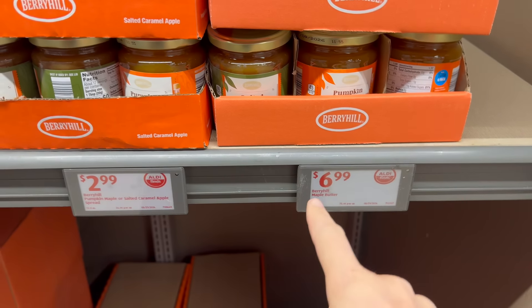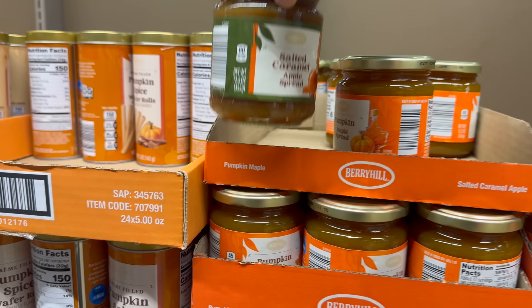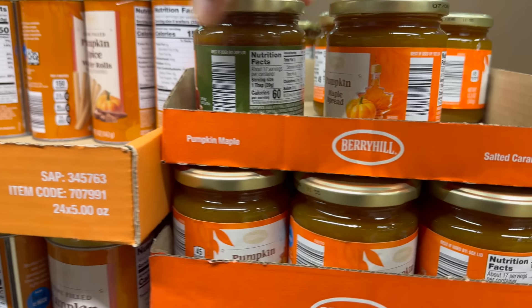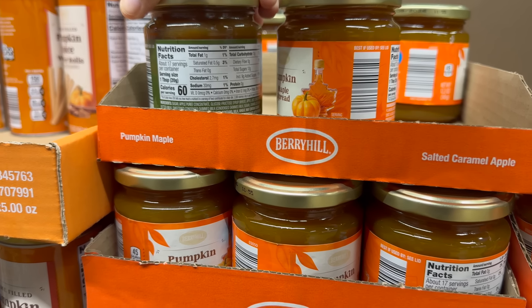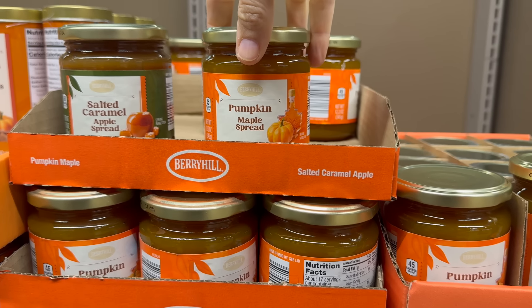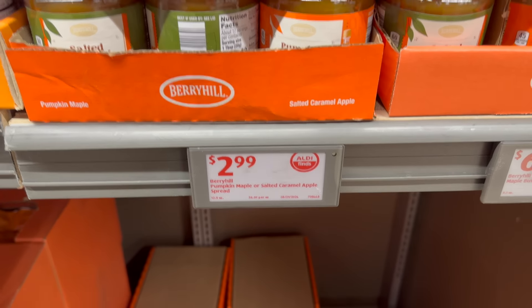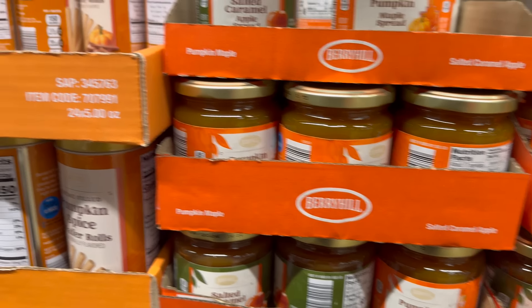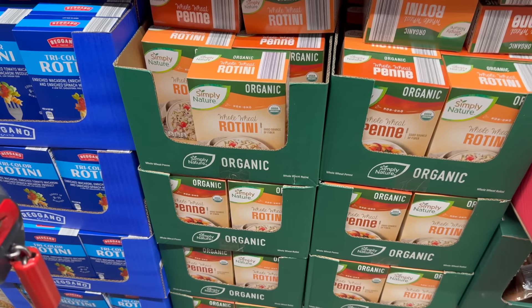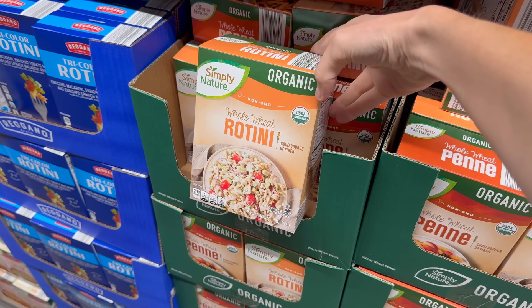Last week we saw the plain maple butter — this week we have the salted caramel apple spread, a 12 and a half ounce jar with apple puree and sugar. And then there's a pumpkin maple spread — delicious! Two dollars and 99 cents on either one. Spread away, my friend.